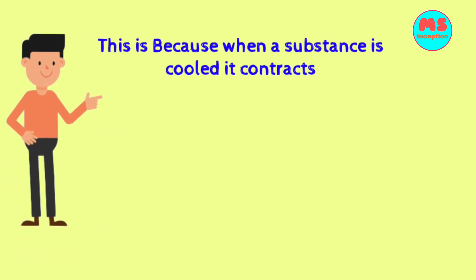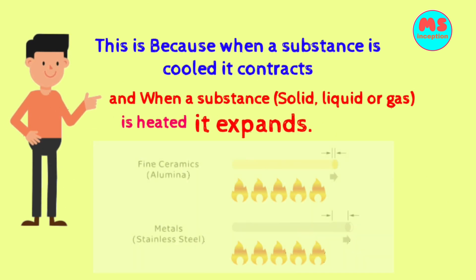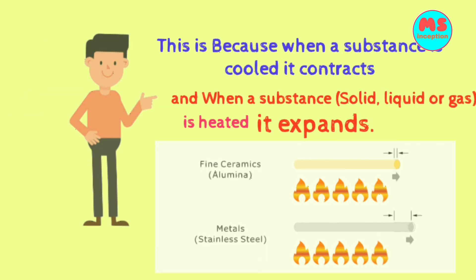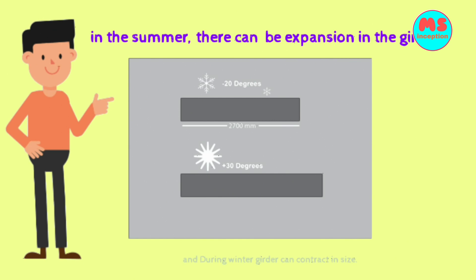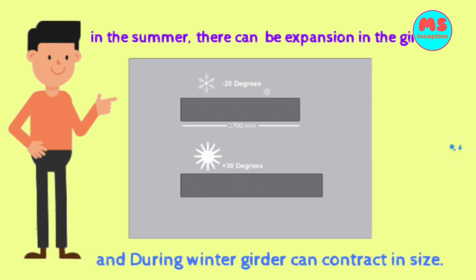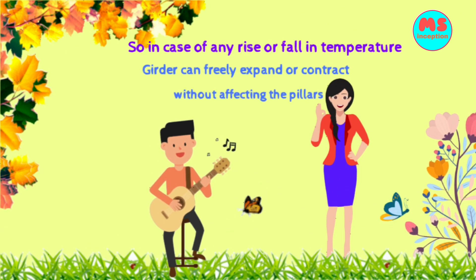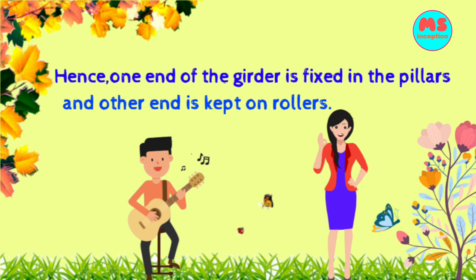It's very simple. When a substance is cooled it contracts, and when a substance is heated it expands. In summer there can be expansion in the girder, and during winter the girder can contract in size. So in case of any rise or fall in temperature, the girder can freely expand or contract without affecting the pillars. Hence one end of the girder is fixed in the pillars and the other end is kept on rollers.